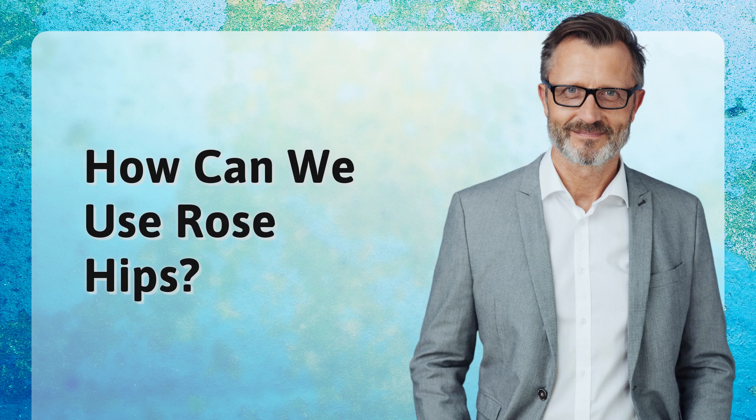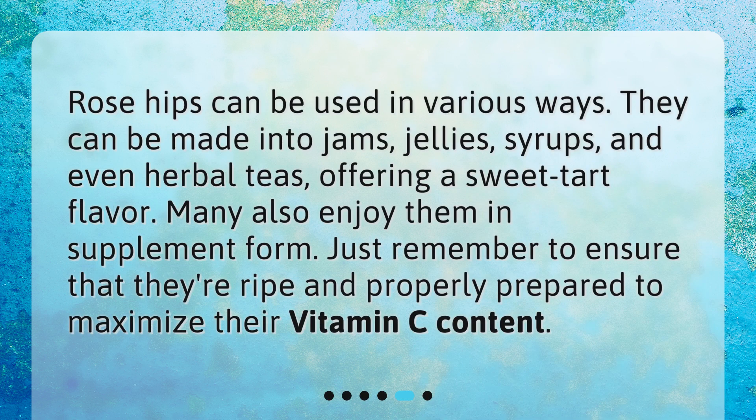How can we use rose hips? Rose hips can be used in various ways. They can be made into jams, jellies, syrups, and even herbal teas, offering a sweet tart flavor. Many also enjoy them in supplement form. Just remember to ensure that they're ripe and properly prepared to maximize their vitamin C content.